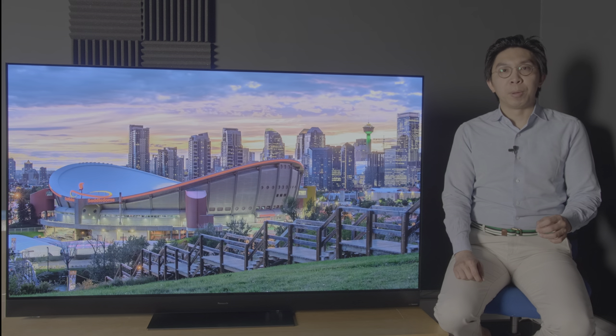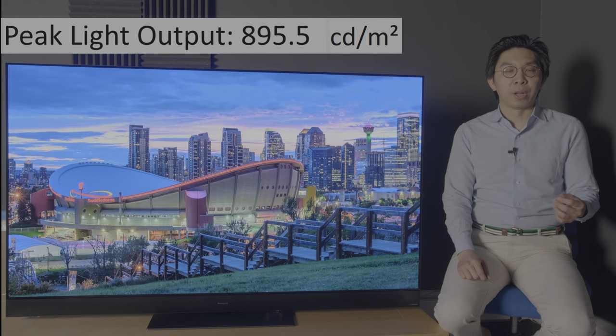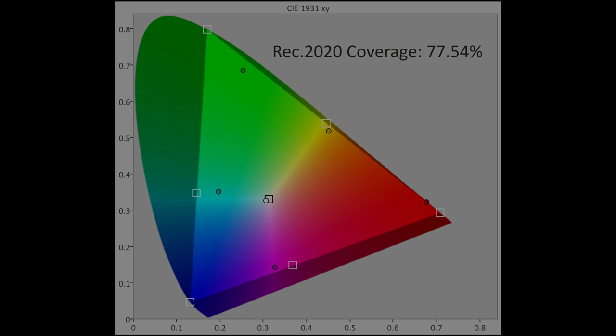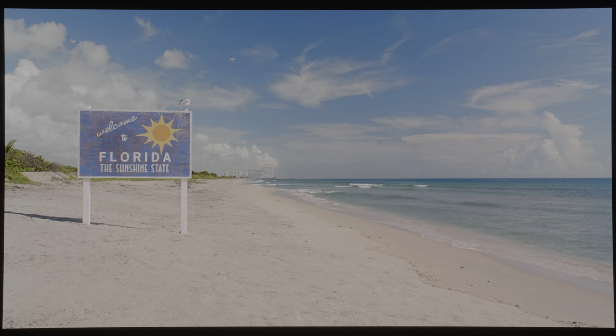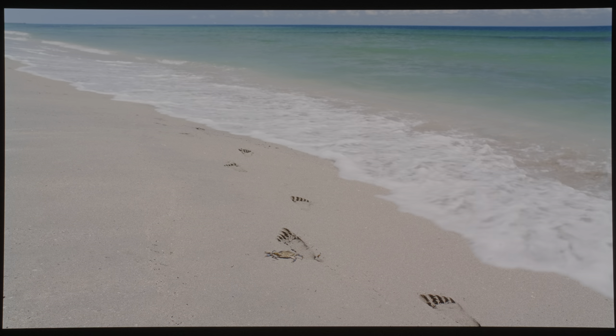For HDR, peak brightness measured close to 900 nits on a 10% window after calibration to D65 white point, and 135 nits full field. DCI-P3 colour gamut coverage came in at 99% uv, while Rec. 2020 was 78%, with no significant change in the spectral power distribution recorded using our Jeti 1511 reference spectral radiometer. While on paper the HZ2000's peak brightness is more than 200 nits higher than other 2020 OLED models, in practice the majority of HDR scenes won't look obviously brighter than conventional OLEDs.